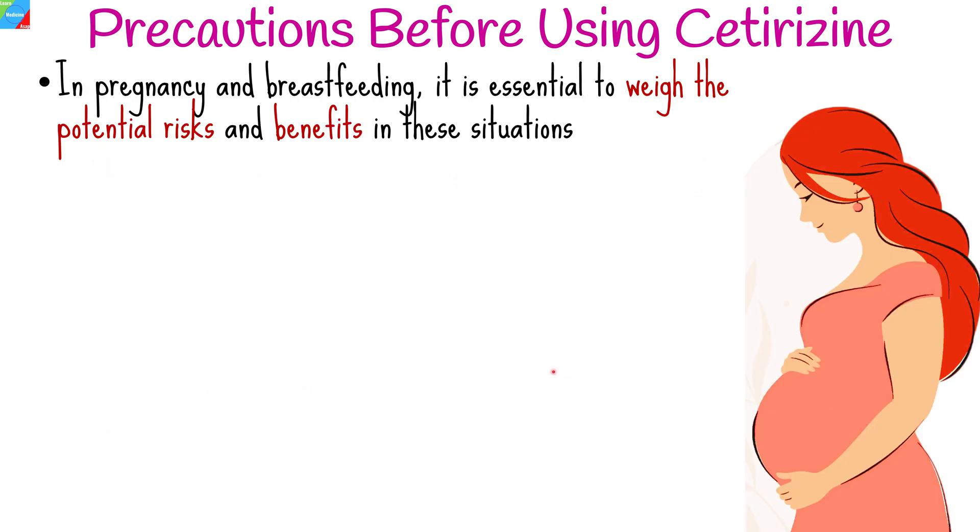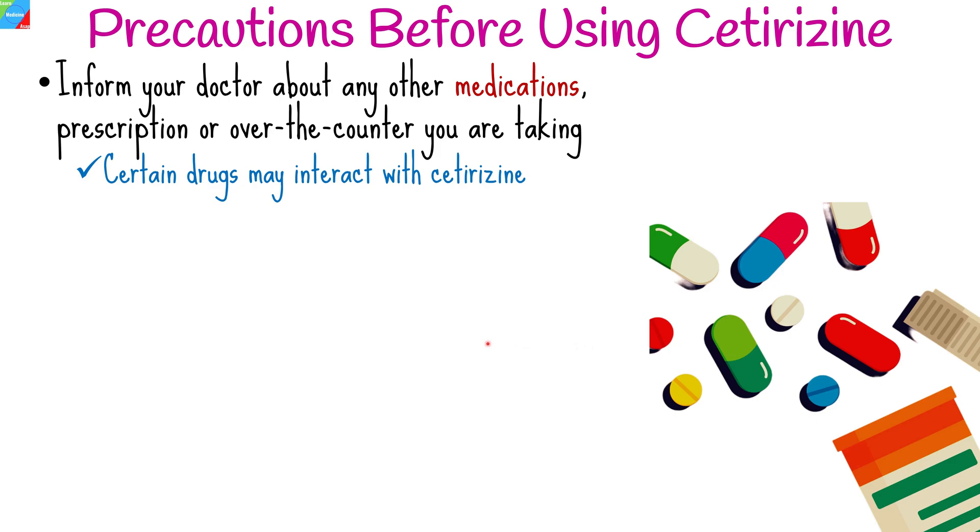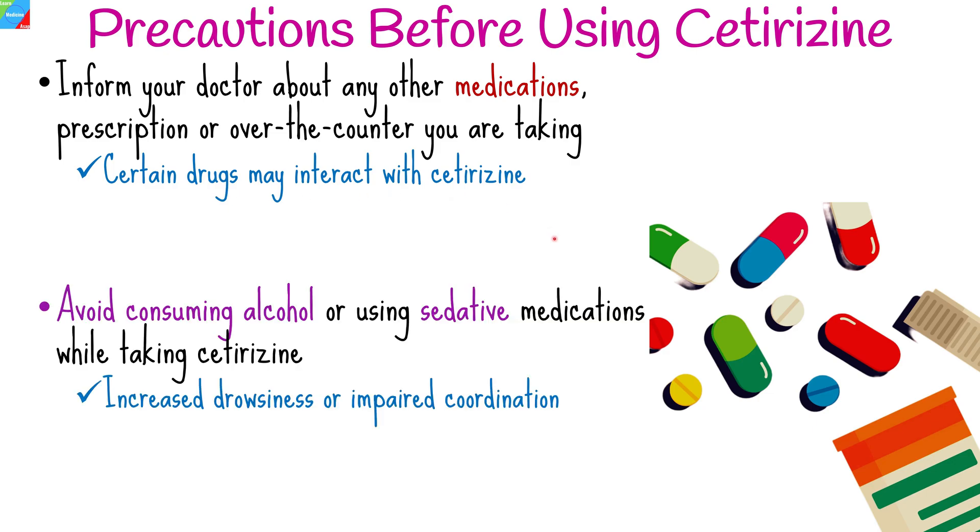If you are pregnant, planning to become pregnant, or breastfeeding, consult your healthcare provider before taking cetirizine, as it is essential to weigh the potential risks and benefits. Dosage recommendations may vary for children and the elderly, so follow the appropriate guidelines as prescribed. Inform your doctor about any other medications — prescription or over-the-counter — you are taking, as certain drugs may interact with cetirizine and lead to adverse effects. Avoid consuming alcohol or using sedative medications while taking cetirizine, as it may cause increased drowsiness or impaired coordination.